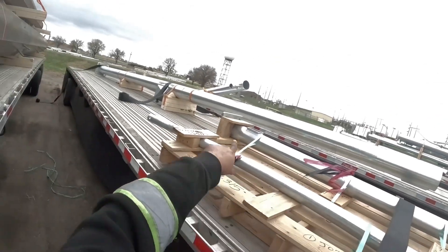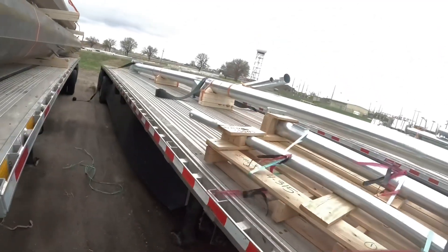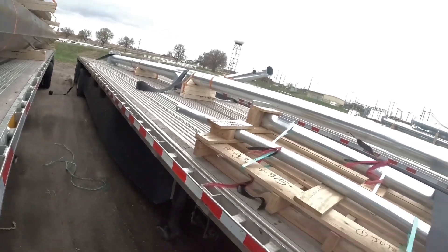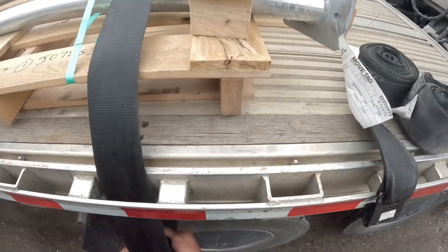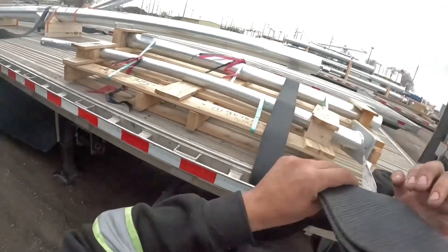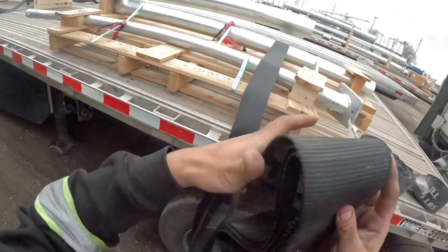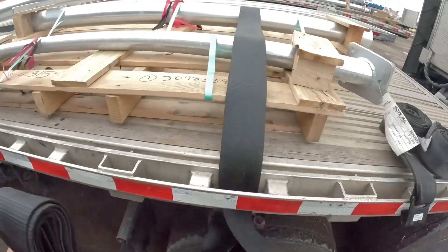We're gonna put one, probably two here in the front just to hold it. Put two right there where the boards are - there's one already there, put one more in the back. So we'll do two, three, four - there it goes. Might just put one here in the front because there'll be enough straps holding it. I'll put two on this.